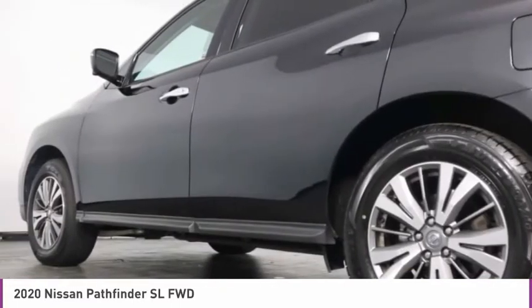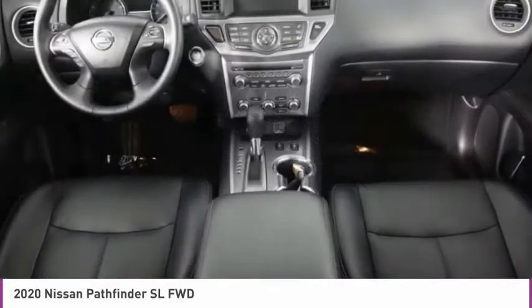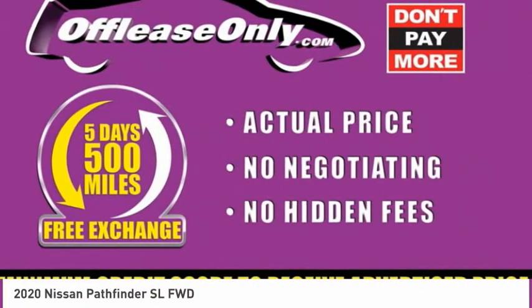Heated steering wheel, heated front seats, low tire pressure warning. This vehicle offers reliability and good looks at a great price. So come in and take a test drive today.